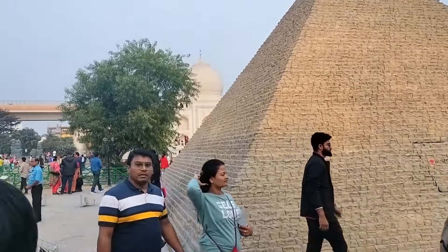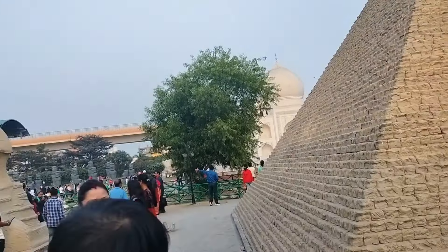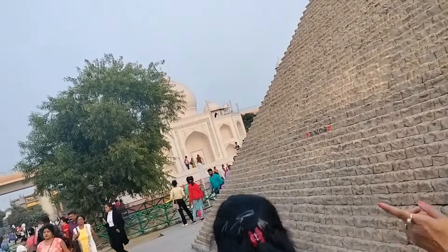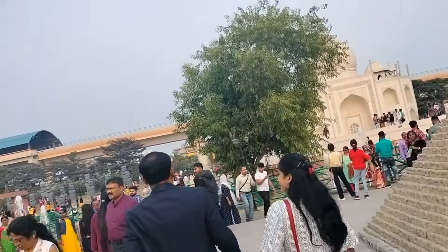This is the pyramid of Egypt. This is the mummy.